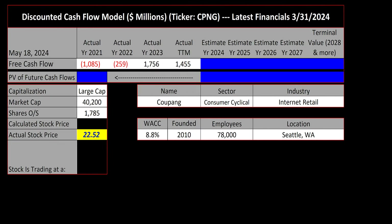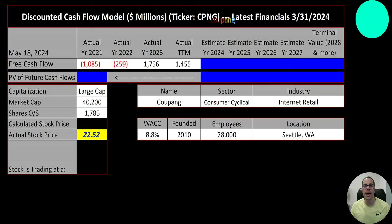Welcome to my channel. I'm Scott and in this video I'm going to walk you through the process of valuing Coupang stock by analyzing their financial statements and dissecting their financial ratios. We're going to determine if it's a buy or a sell. Let's get started with the model.